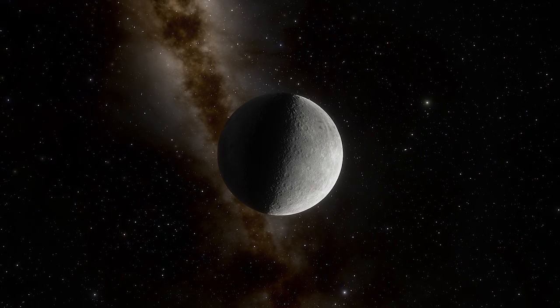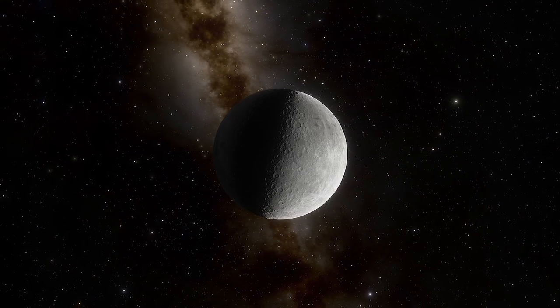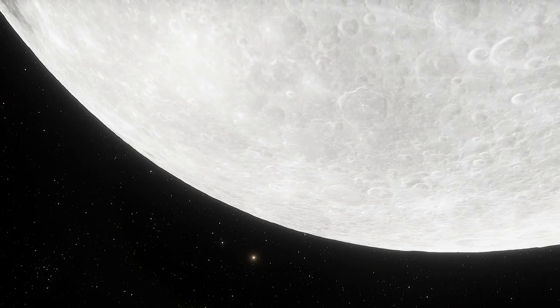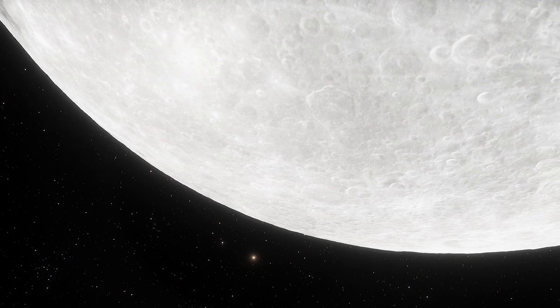A new study shows there is more water on the Moon than ever thought. That's great news for NASA, which plans to return astronauts to the Moon in 2024. Our Moon holds more water in more places than previously thought, according to two studies published on Monday.